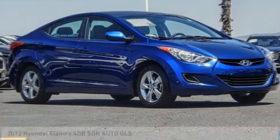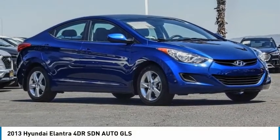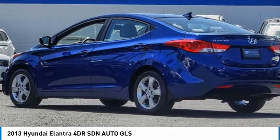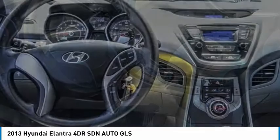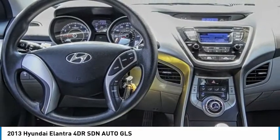Take a ride in the 2013 Elantra. The Elantra boasts the most interior room in its class and gets an exceptional 35 miles per gallon. With its luxurious standard features, the Elantra is an easy choice.